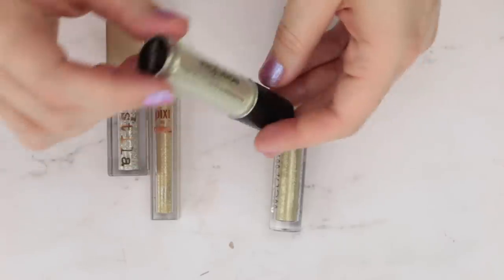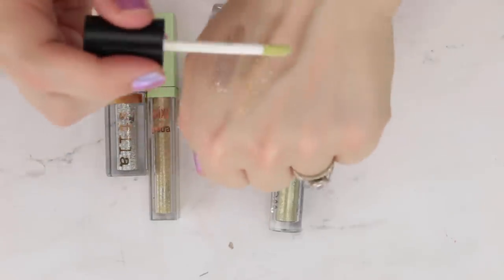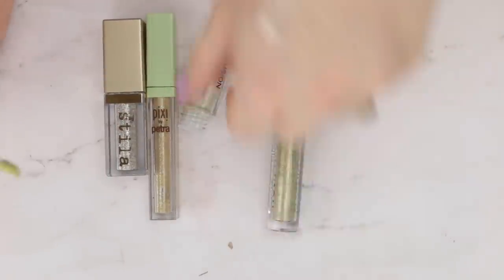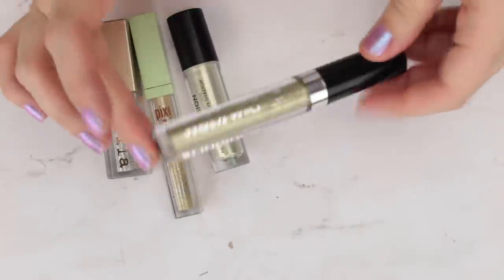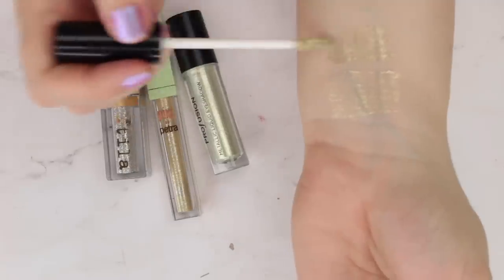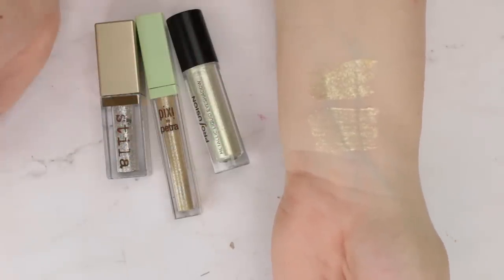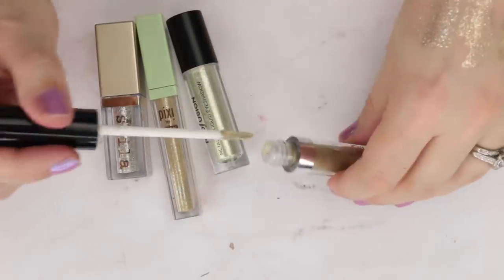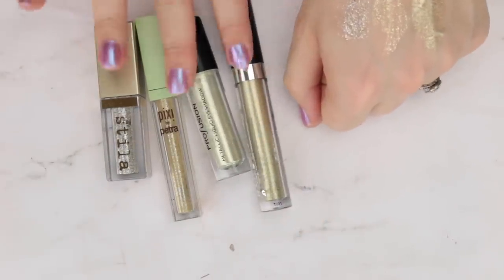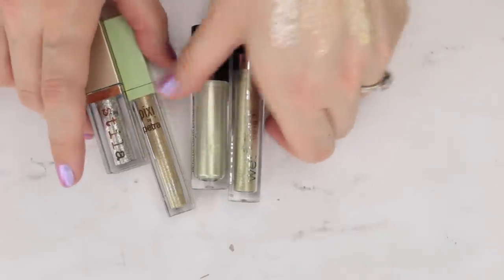This is from Profusion, their Metallic Liquid Eyeshadow in the shade Gilded, from a holiday set. I was a little disappointed at how thin it was — I really had to build it up quite a bit. And then this is from Wet n' Wild, their new liquid shadow in the shade Goldie Luxe. This one is thinner as well and would be best layered over something. Honestly, I don't wear this color gold a ton, so I'm going to pass these two along and keep the more glittery shades.